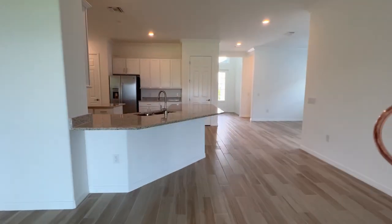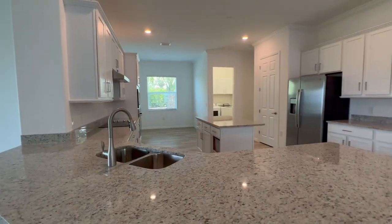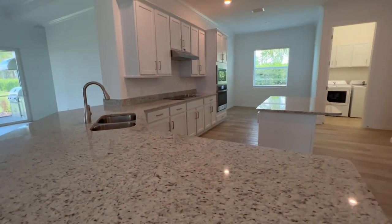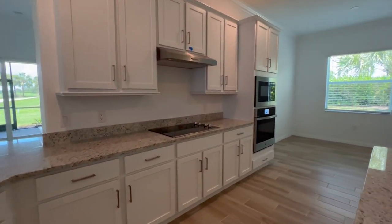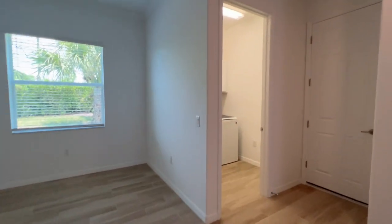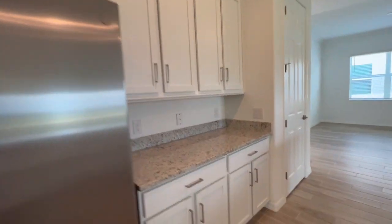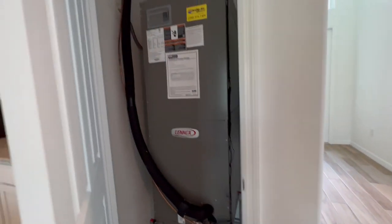Got a nice bright open kitchen here with ornamental granite countertops and white cabinets, stainless steel appliances. Got your breakfast area over here, laundry room right off, and a pantry here. And that is the AC.